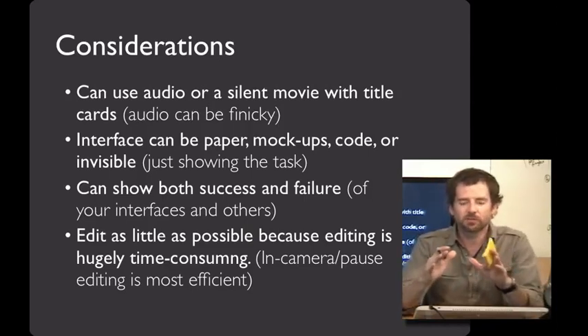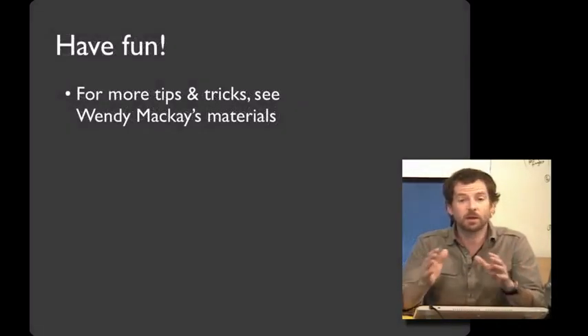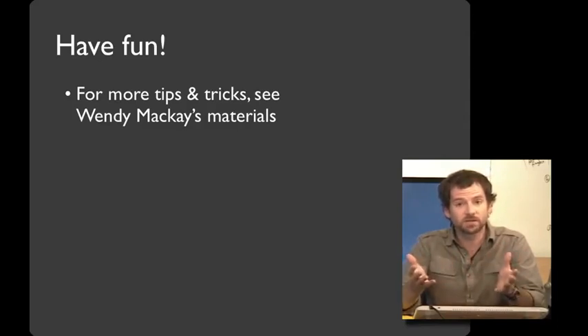Finally, if I can give you one tip that will make this a whole lot more fun and save you a whole lot of time: edit as little as possible, because editing is hugely time-consuming. If you can, do the whole thing in one take. And if that's not reasonable, just use the pause button in your camera to do your in-camera editing. For more information, see Wendy McKay's materials — she's done a lot of work on video prototyping over the years and has a lot of great suggestions. A lot of what I shared with you today is based on her teaching of this over the years.